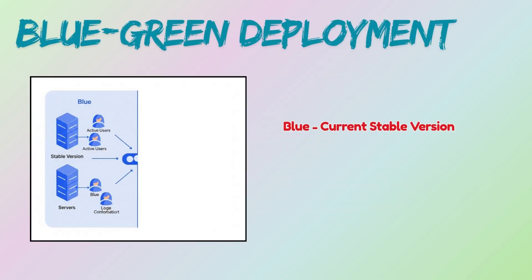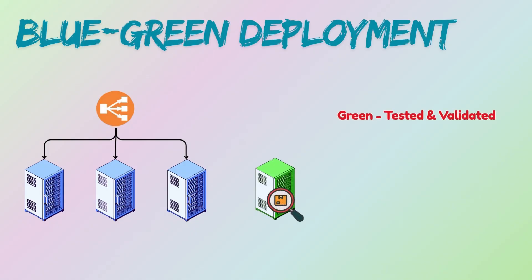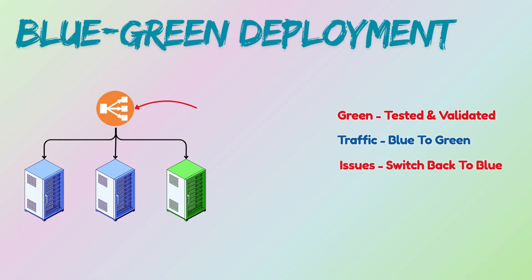In blue-green deployment, two identical production environments are maintained: blue and green. The blue environment runs the current stable version, while the green environment is where the new version is deployed and thoroughly tested. Once the new version in green is validated, traffic is instantaneously switched from blue to green using a load balancer or DNS change. If anything goes wrong, you can immediately switch back to the blue environment.